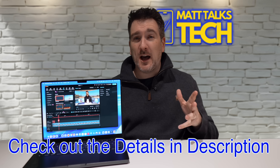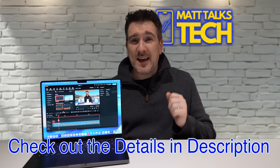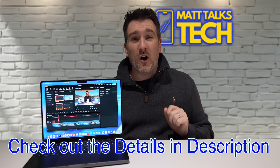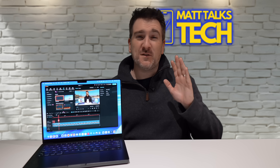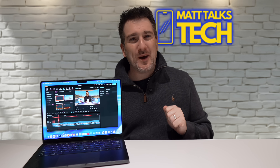This is sponsored, but as always the thoughts are mine. Download it, test the tools, and see how it fits into your workflow. Thank you to Filmora 15 for sponsoring this video — now let's get back to it.